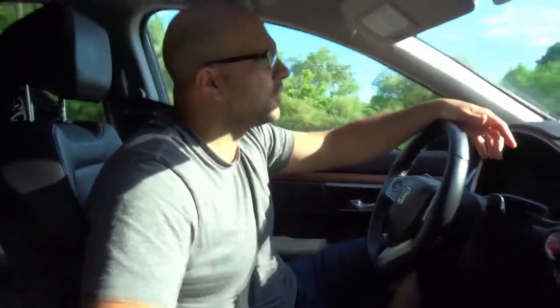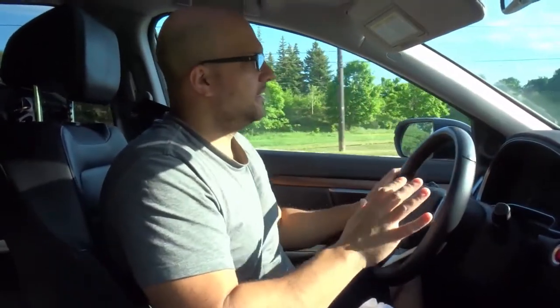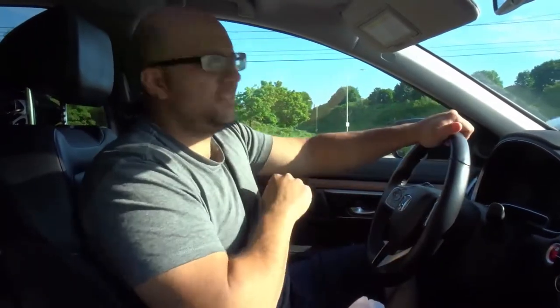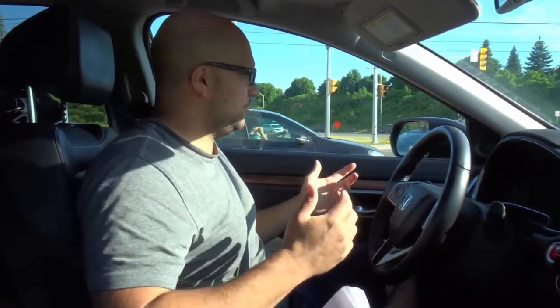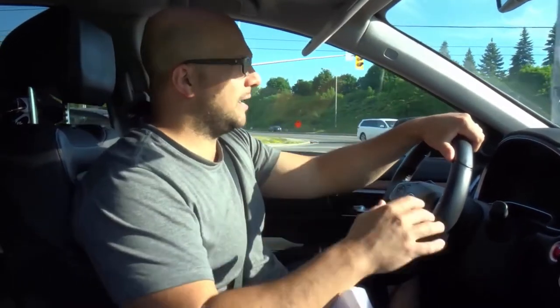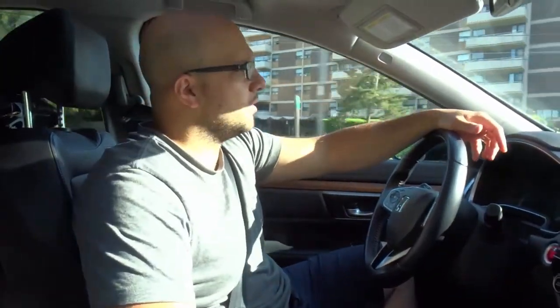Trick number three is you need to be comfortable with your grip. There are many options that you can use. When you're doing your driving test it's different — they might require a certain grip. I'm talking about when you're just driving on a regular basis. If I don't feel comfortable doing a certain grip, why would I do it? You're not going to be safe unless you feel comfortable. Choose a grip that allows you to feel comfortable and won't cause cramps. So number three is choose a grip that will allow you to feel comfortable.